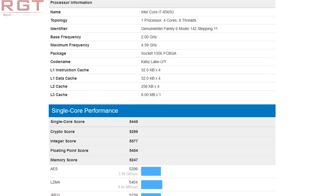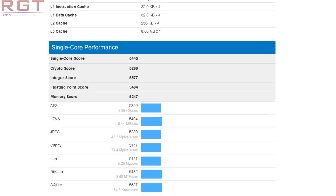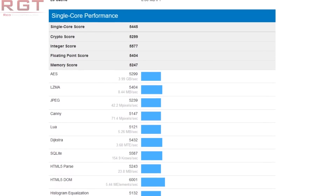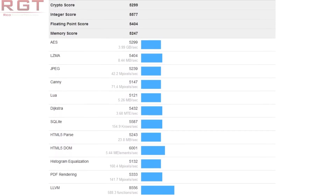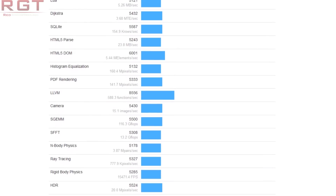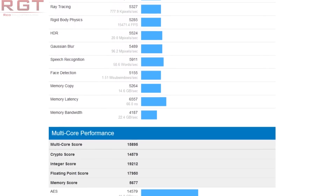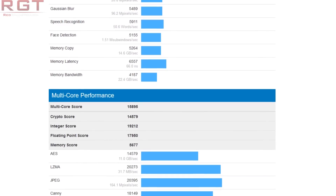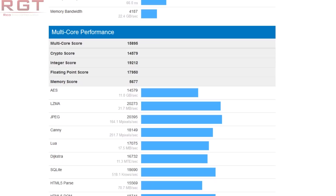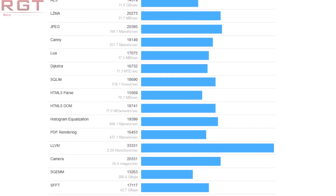In terms of the specifications: four core, eight threads, 2 GHz on the base frequency. But as I mentioned, the maximum frequency, which is presumably just a single core, is 4.6 GHz. The cache layout is pretty much what you'd expect — Level 3 cache is 8 MB times one, Level 2 cache is 256 kilobytes per core, so 256K times four. And finally, you've got Level 1 instruction and Level 1 data cache, which is 32 kilobytes each per core.